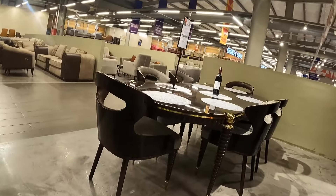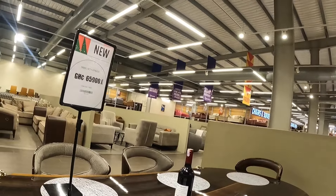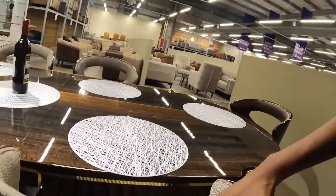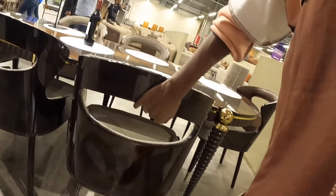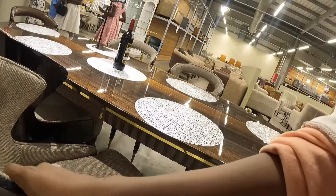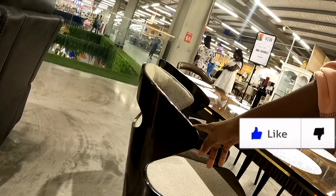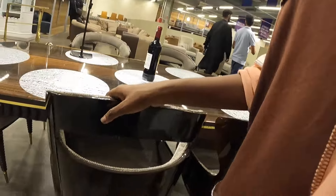This six-set dining table is calling my name. I like the play on tones, the materials, the design. Looking at the chairs, the four fixed ones have this rich walnut wooden backing and the inside is padded with this thick light fabric. I like the texture a lot — it's smooth and glossy at the back but textured inside.